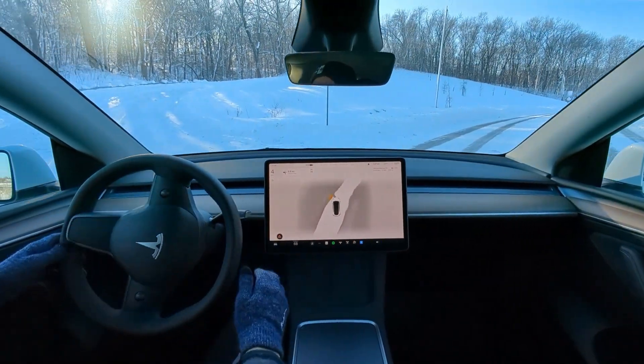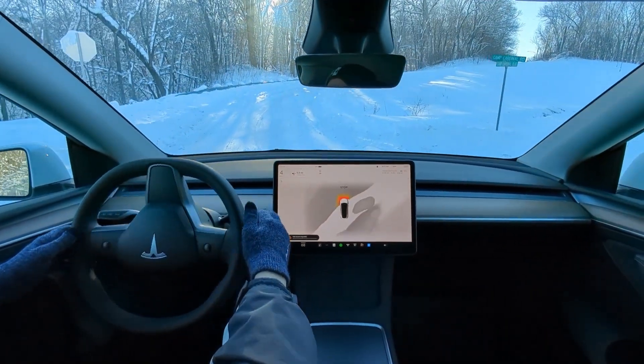We get stuck, we get stuck. Make for a good video. Let's go. Full self-driving up this ridiculous hill.